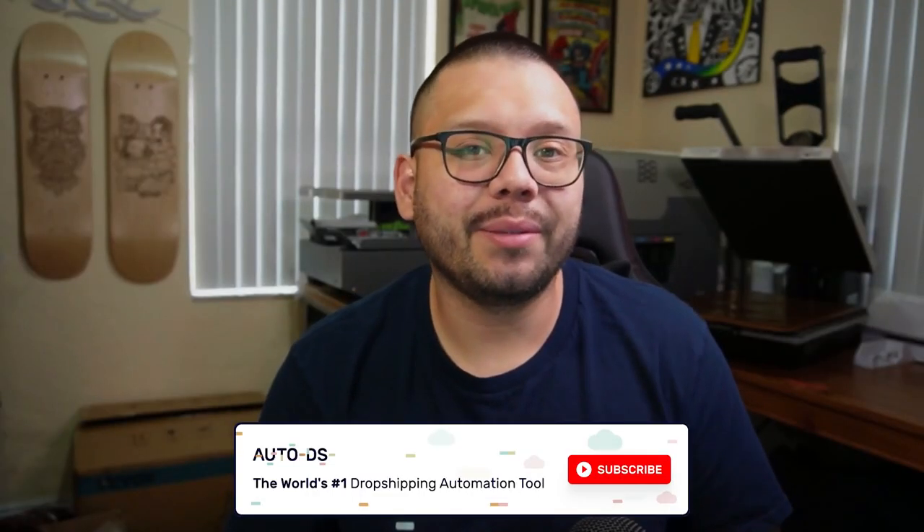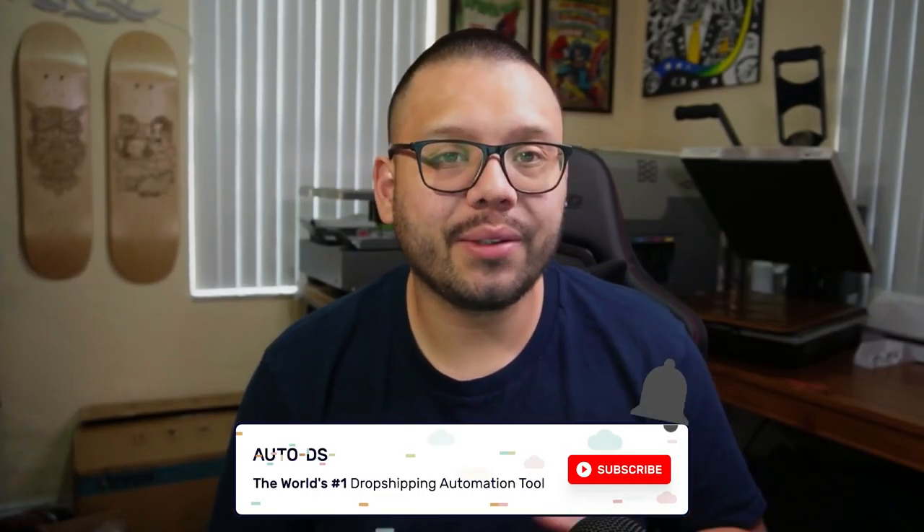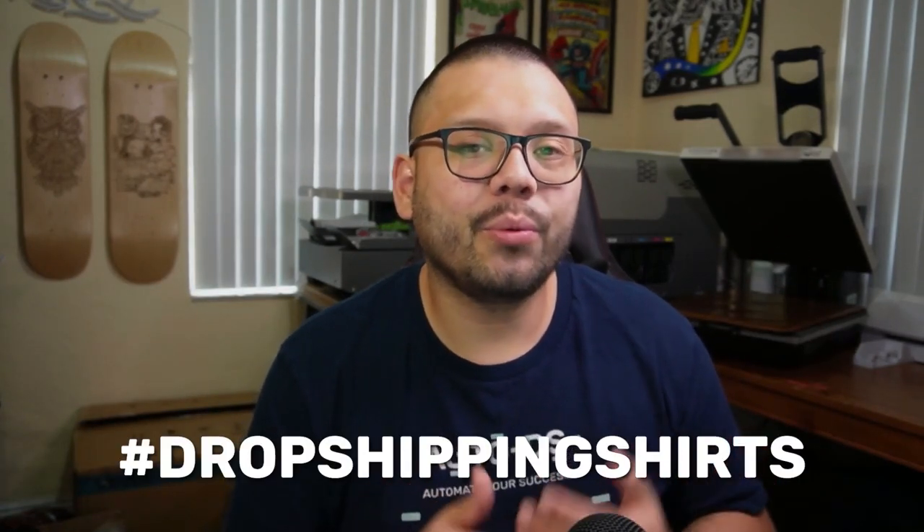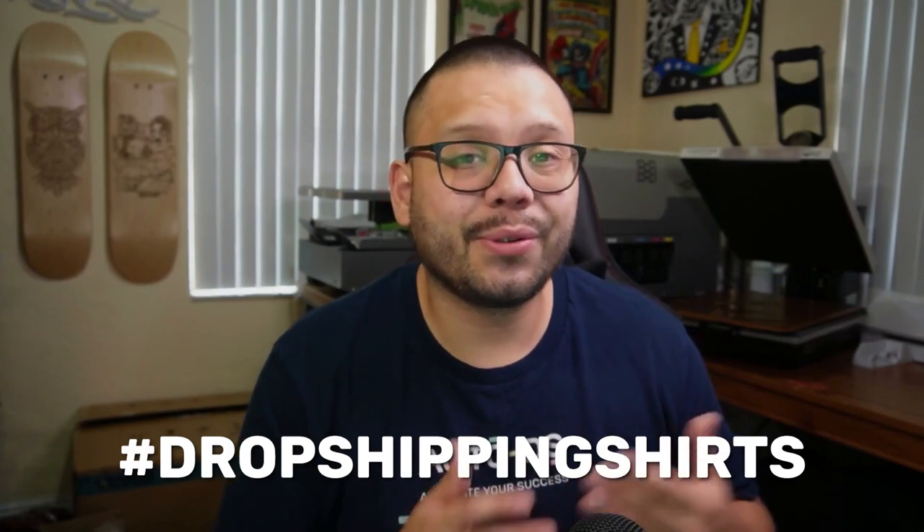And that is how you can start dropshipping t-shirts in the UK. Huge thank you to everyone for watching today, especially if you made it all the way to the end — it truly does mean a lot. If you haven't done so already, please make sure to hit that subscribe button and ring that little bell notification so you don't miss out on any future videos. Remember, to gain access to that cheat sheet, all you have to do is comment down below hashtag dropshipping shirts and let me know which one of the methods we spoke about today is your favorite — would you prefer selling bulk blanks or pre-designed t-shirts? My name is Mario with AutoDS, catch y'all next time.